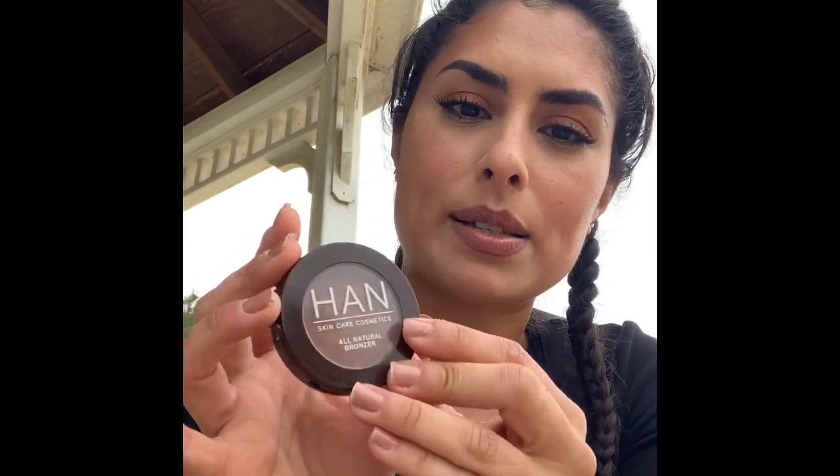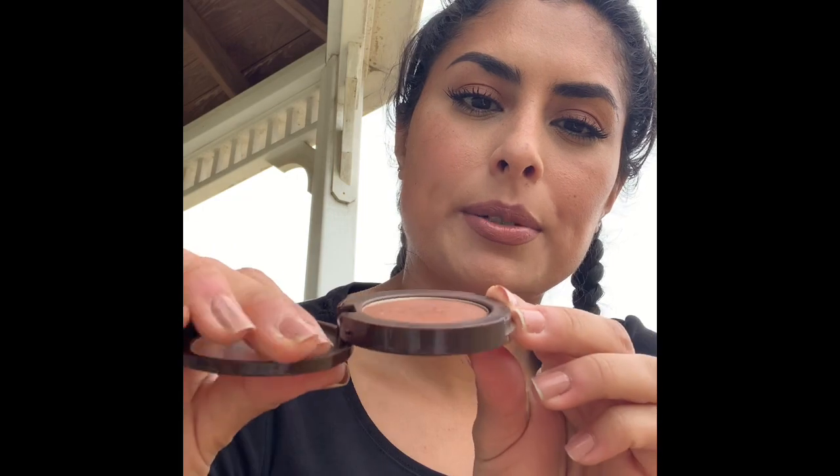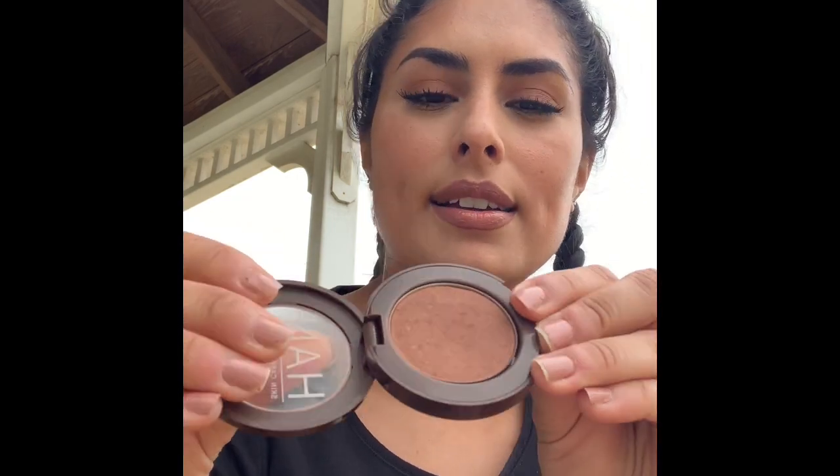And then my other one is the HAN Skincare Cosmetics All Natural Bronzer in shade Maui. I have talked about this bronzer a million times on my channel. Also putting some serious work on it. This is just that traditional bronze color — like that cocoa. It smells a little bit like cocoa, which I love. Stunning, matte brown. It works perfectly on my skin tone. I have it on right now, and when I do my cheek area I also have it on as my eyeshadow. HAN has gorgeous, affordable, clean products — I love them.